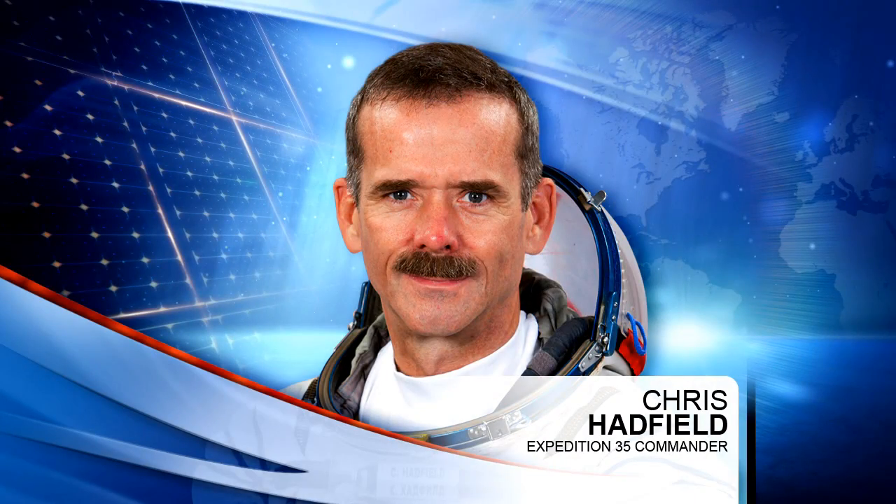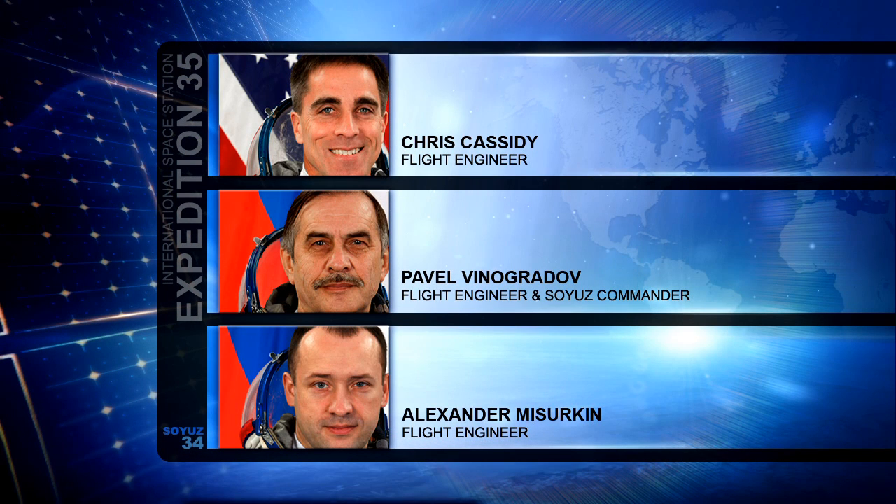Canadian astronaut Chris Hadfield, serving as the commander of Expedition 35, led Pavel Vinogradov, Alexander Mazurkin, and Chris Cassidy through a training exercise early in the week in emergency equipment location and translation paths in the event of any emergency aboard the complex. It's an exercise very similar to the kind of fire drill training that you would perform on the ground.